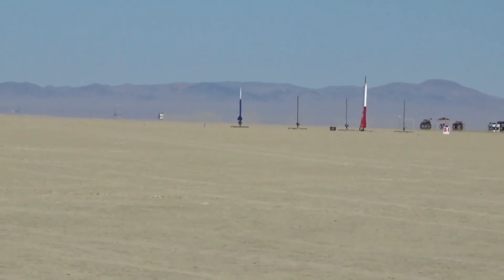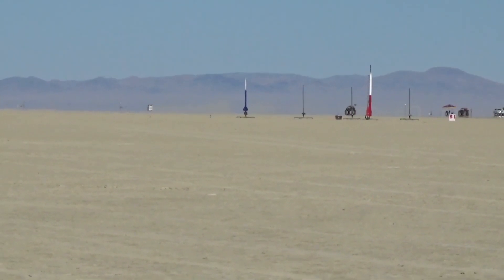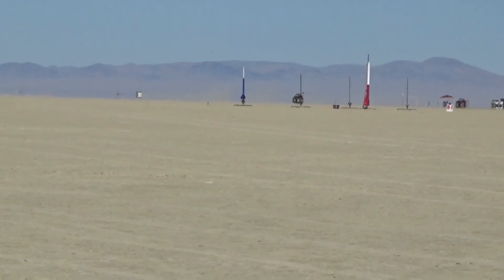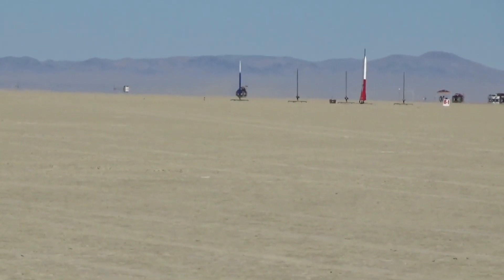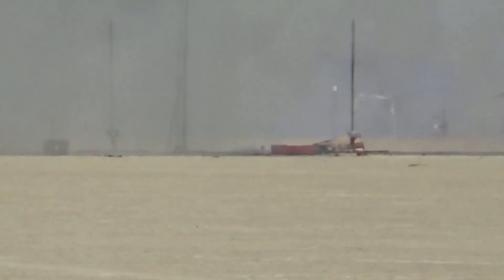So once again this is Steve E, off of that B-1-1 blue and white rocket. We're launching Steve in 5, 4, 3, 2, 1 — launch. I don't know what just happened but that was crazy.